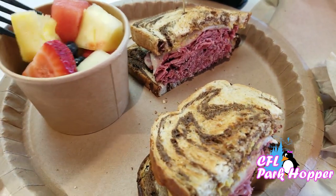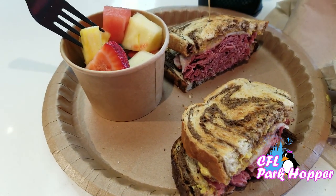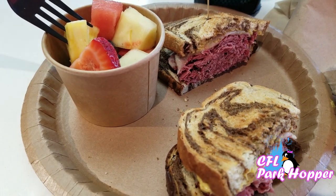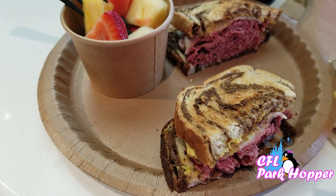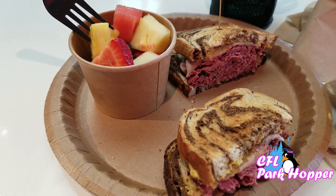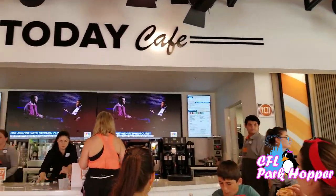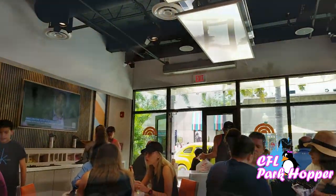Overall, I give this place two thumbs up so far. I will be back to try more sandwiches. I didn't get any desserts today, so I will be back because I really want to try that raspberry chocolate dome, possibly that Nutella brioche. There are so many good desserts here. This is definitely a nice healthy option to have in the parks if you're tired of having burgers and fries all the time — come to the Today Cafe. It's really cute as well. Check it out when you're here at Universal Studios Orlando, Florida.